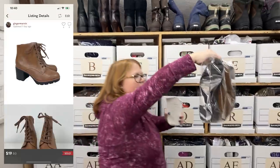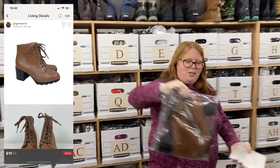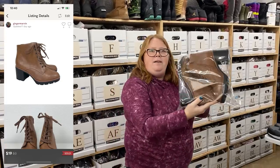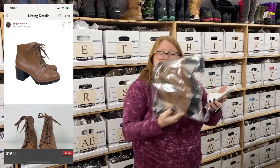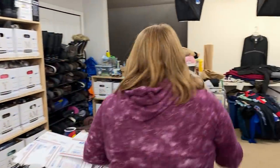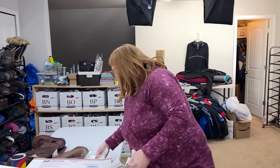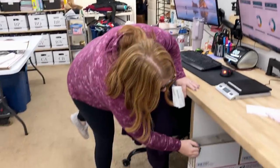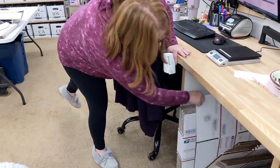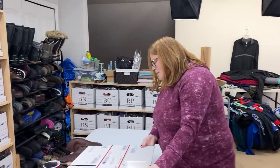These are the brand Naturalizer, and our viewer Debbie sent us a box to open and sell whatever she sent. This was in there, and I sold them for $19 with discount shipping. Shout out Debbie! She also sent us a letter — she did not want us to open and read it online. Debbie, thank you so much for that. We do appreciate all of your support. We've sold many of the items you've sent us.